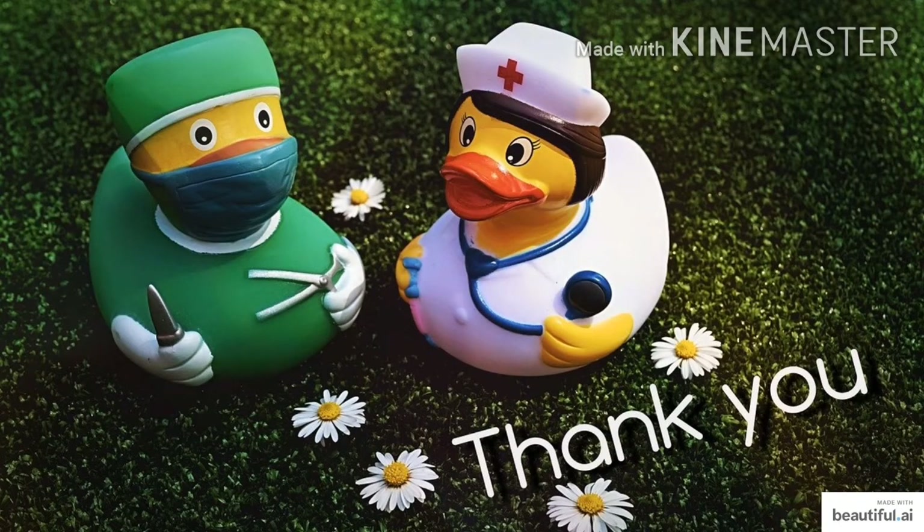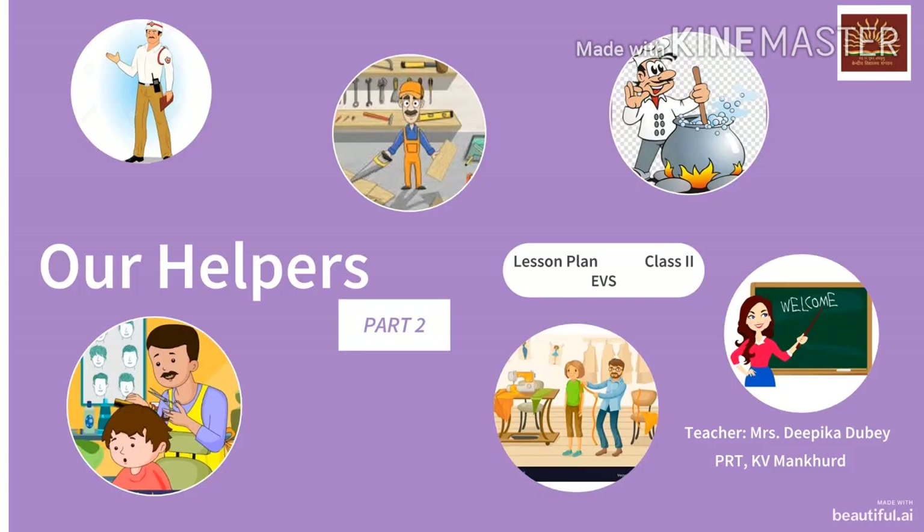I hope you liked today's online class. Thank you for joining. Hello students, welcome to today's EBS class. I am your EBS teacher Deepika Dube. Today we will do the second part of Our Helpers.